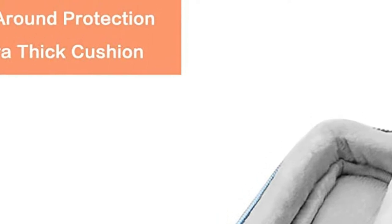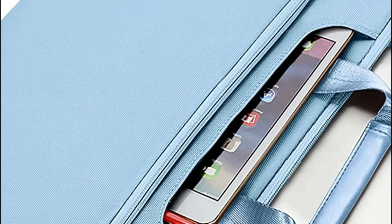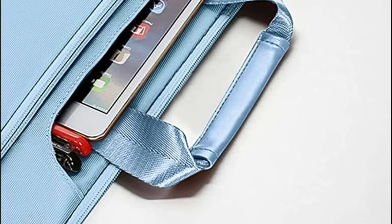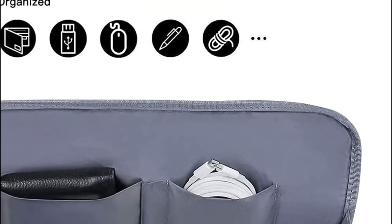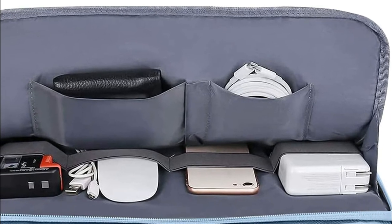The top-loading zippers move smoothly for easy laptop access. Color-matched, adjustable padded shoulder straps range between 29.5 and 52.3 inches, and top handles can be tucked away when not in use. A spacious front pocket with an internal pocket keeps everyday accessories organized, with room for pencils, mice, mobile phones, cables, cards, and other small gadgets.